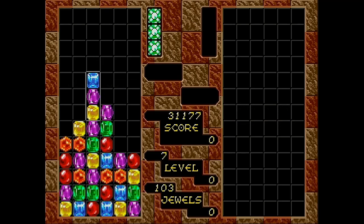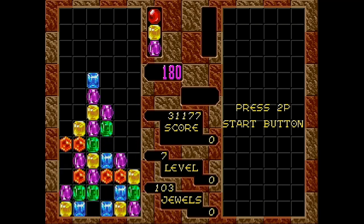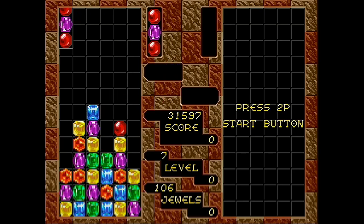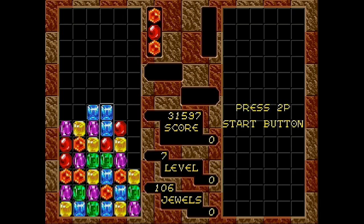Every so often a special multicolour block appears, which clears the play field of all blocks of the colour that it lands on. Columns is about as simple as a puzzle game gets, and the challenge is with matching gems to create a combo.